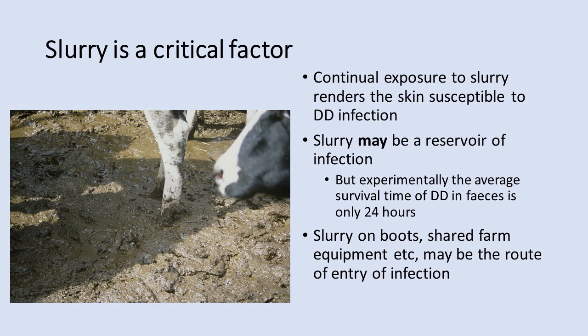Many measures championed for controlling mastitis also apply to the control of digital dermatitis. When assessing your own housing, it may help to think of digital dermatitis as a mastitis of the foot.